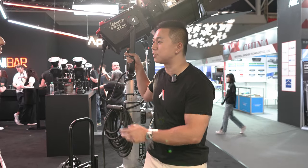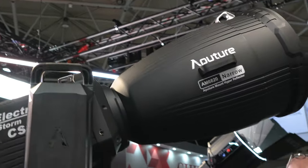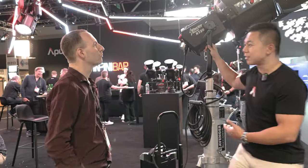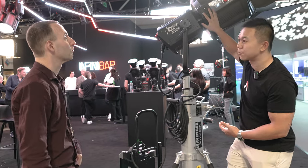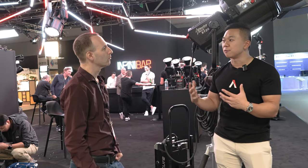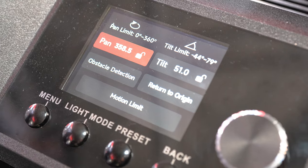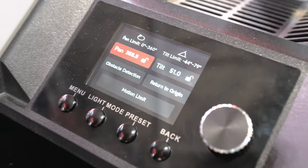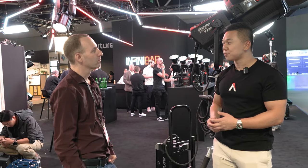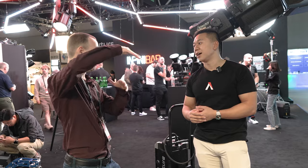The electronic and motorized components extend to the electronic motorized yoke, showcased on the CS15. The motorized yoke is an accessory that allows you to remotely adjust pan and tilt. You can do a full 360-degree pan in about 8 seconds and 270 degrees of tilt in about 10 seconds — very useful when the light is positioned very high.